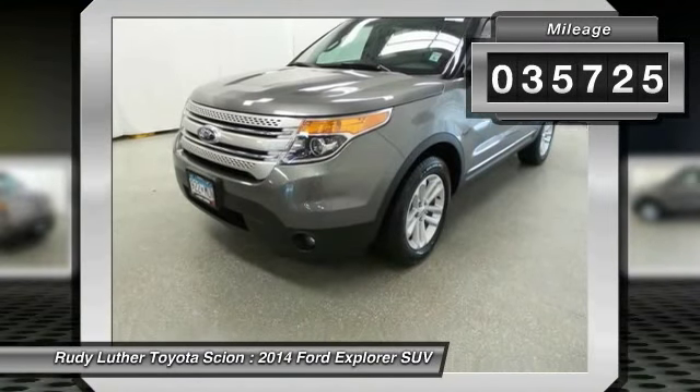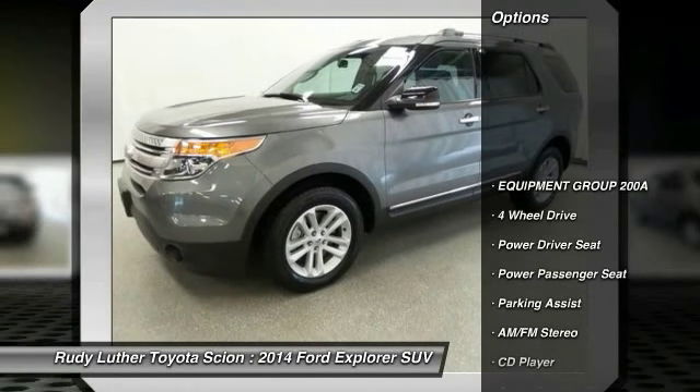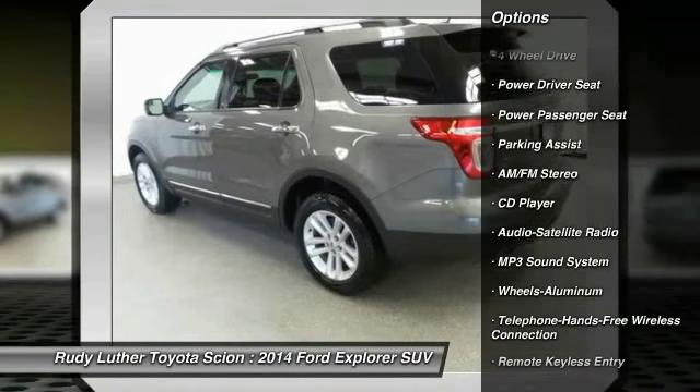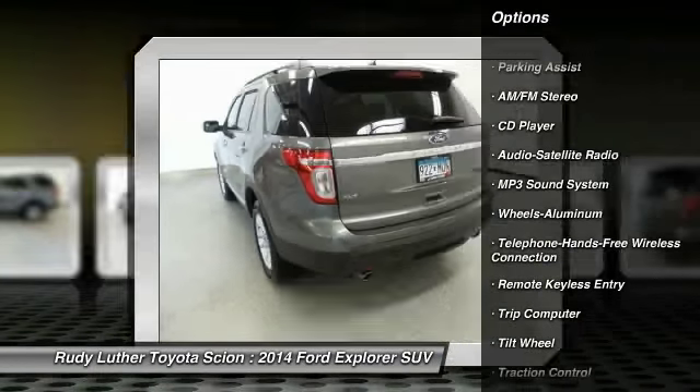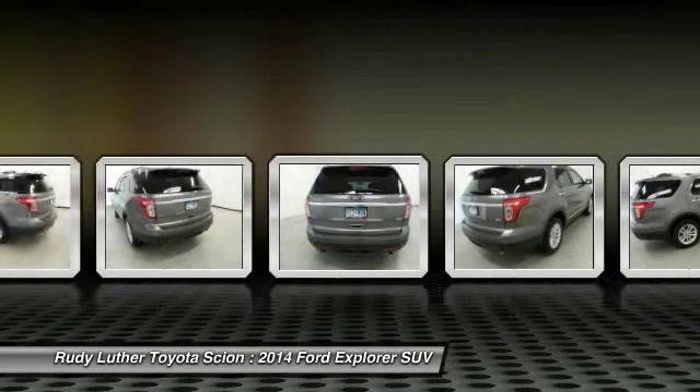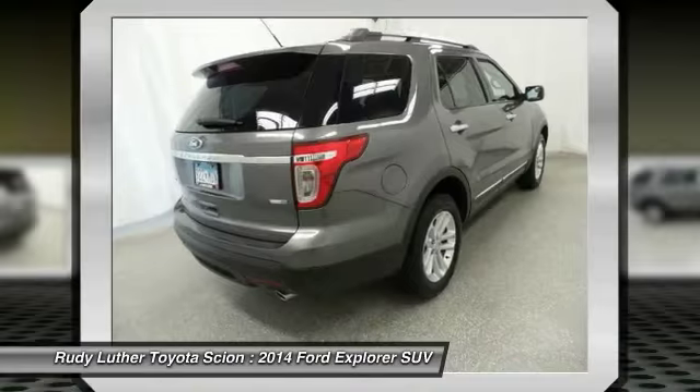Here are some of this vehicle's great options: four-wheel drive, anti-lock braking system, power passenger seat, traction control, Bluetooth wireless data link for hands-free phone, air conditioning, power steering, aluminum wheels, cruise control, floor mats.